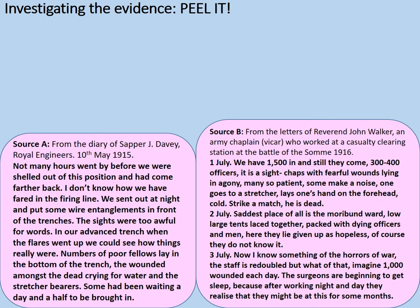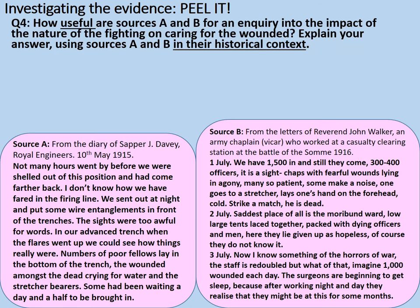Now we're going to have a look at two sources — a proper exam-style question, an eight-mark one. How useful are sources A and B for an inquiry into the impact of the nature of the fighting on caring for the wounded? Explain your answer using sources A and B in their historical context. That's very wordy, but here's what it basically means: you're deciding how useful these sources are — do they provide you with relevant enough information that you can trust? And for this inquiry, how did the nature of the fighting and the circumstances in World War I impact on the wounded? Context means use your knowledge of the fighting in World War I: the terrain, the conditions, the weapons and so forth in order to understand what these sources are talking about. That will be your contextual knowledge and you can get extra marks for that.